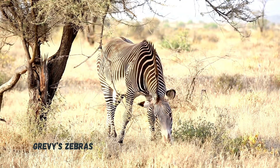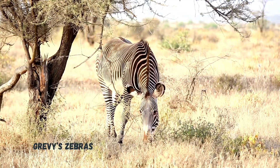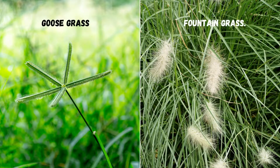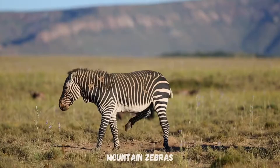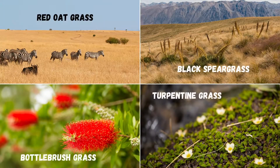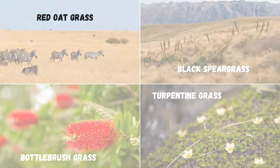Grevy's zebras like to eat coarse grasses and are less dependent on water than the other zebra species. They often eat goose grass and fountain grass. Mountain zebras like to eat tufted grasses and often eat red oat grass, black spear grass, bottle brush grass, and turpentine grass.